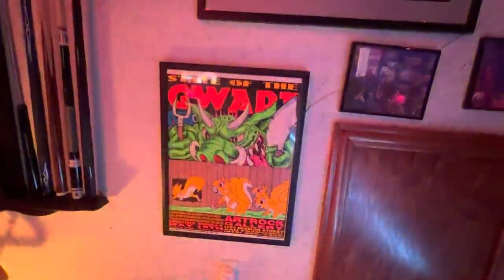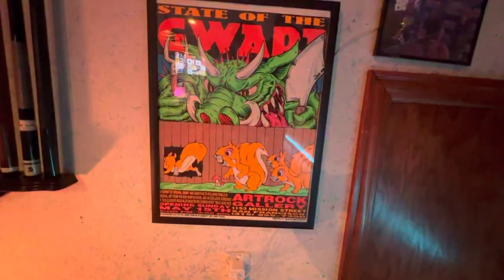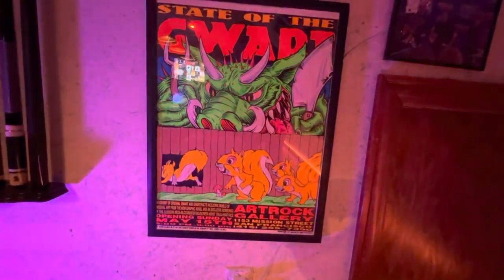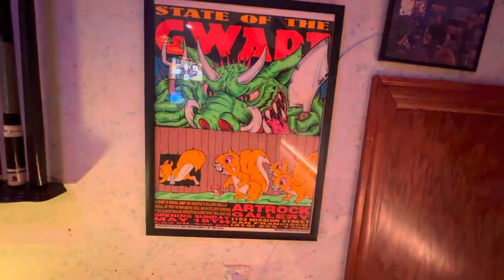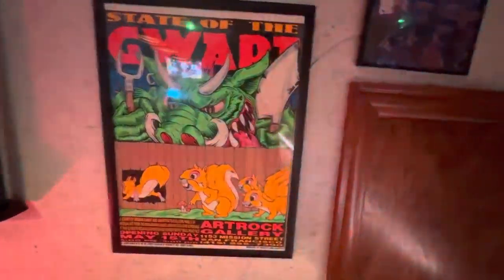Moving right into the oldest poster that I actually own — State of the Gwar. It was a gift from a friend, and this was an art show that was all Gwar-themed art, with this poster promoting the event. That's very cool.